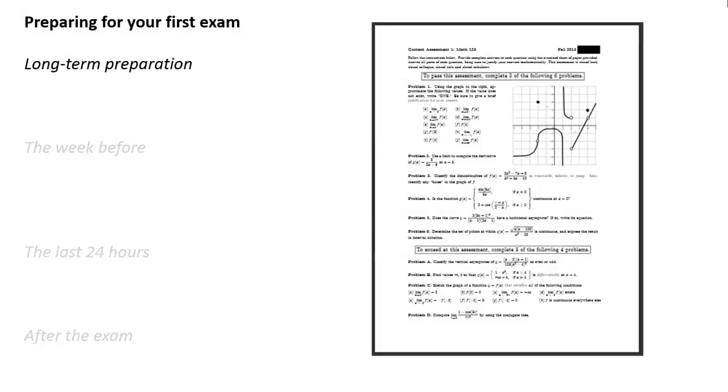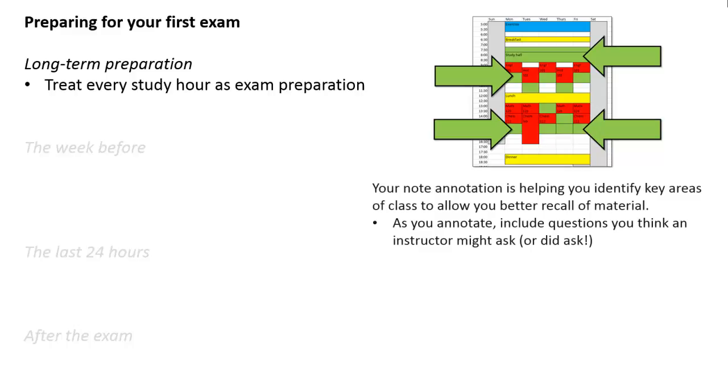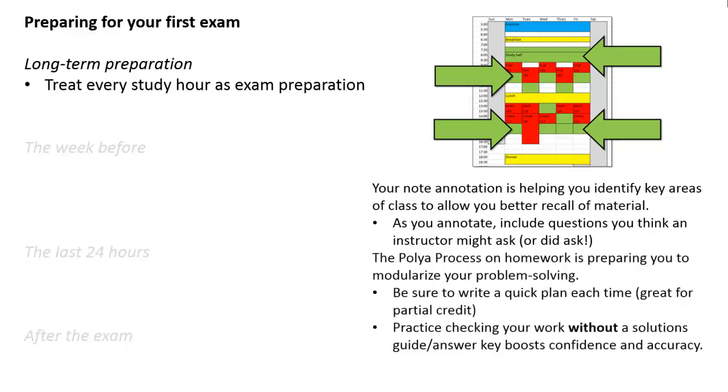So let's take a look at long-term preparation first. You should be treating every study hour that you've set aside in your semester block as exam preparation. The annotation that you've been doing in your notes will help you think of questions that an instructor might ask, so you should be writing those questions down. The POYA homework process has been preparing you to modularize your problem solving, which will be helpful on exams. Writing down a quick plan each time is a great way to earn partial credit on your tests. And practice checking your work without a solutions guide or answer key helps boost the confidence and accuracy you'll have when you take that test.